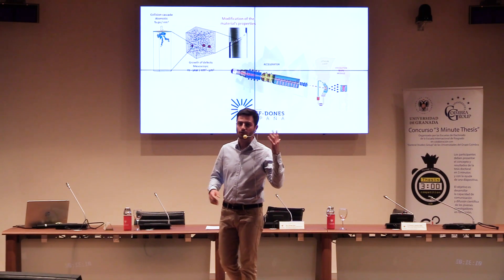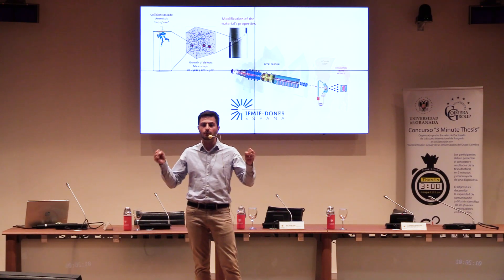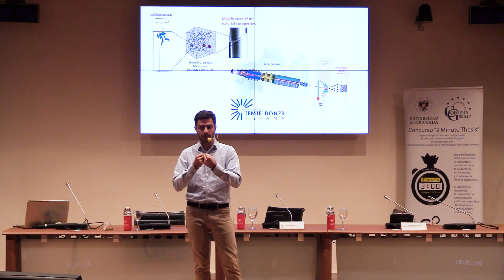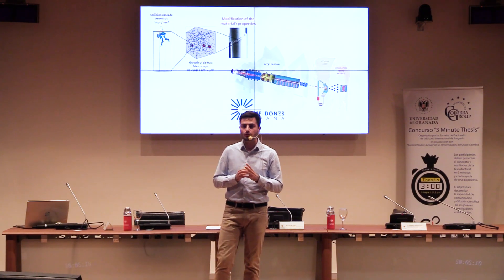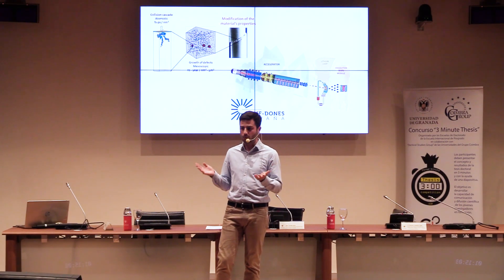Let me explain. Remember those hydrogen atoms colliding in the sun? Well, that is not quite the end of the story. When hydrogen atoms fuse together, they produce other things: energy, helium, and a neutron. Neutrons — tiny particles of the atom's core — are freed with extremely high energies, like a bullet.